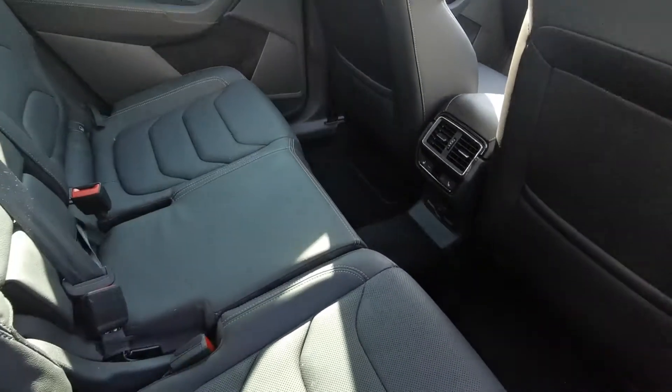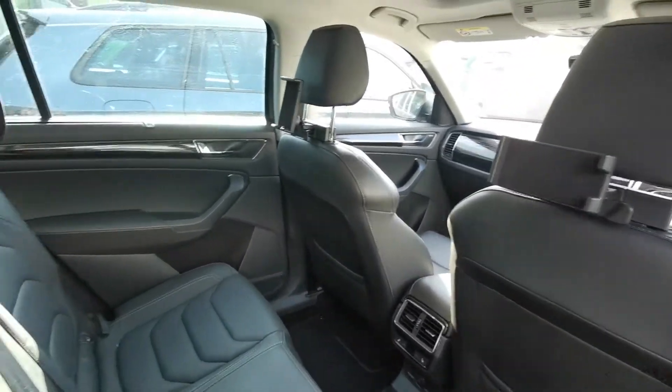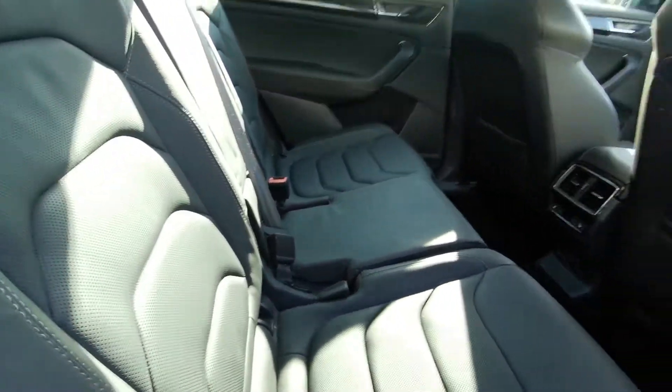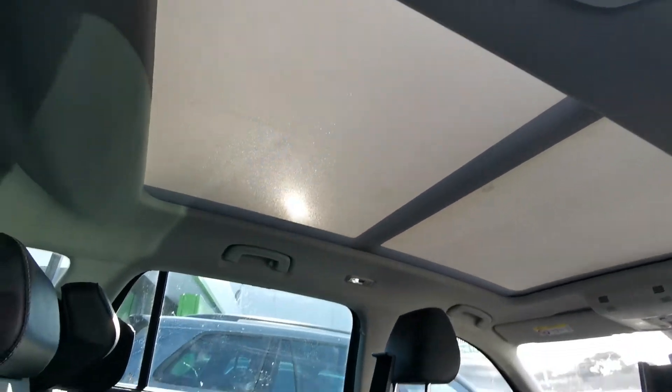Rear heated seats, 12 volts, third zone of climate control, iPad holders, beautiful leather seats, sunroof extending all the way to the back — the blind is closed on the sunroof currently.